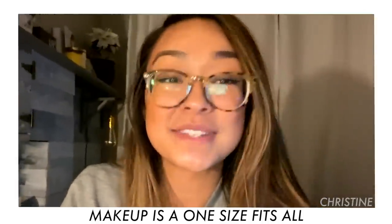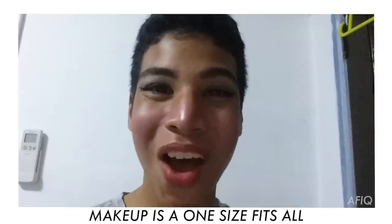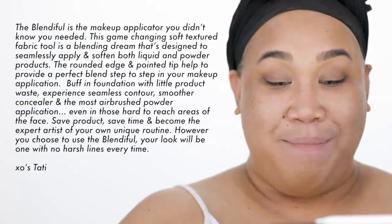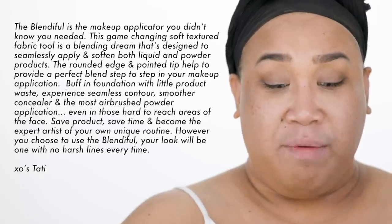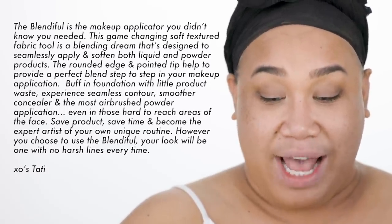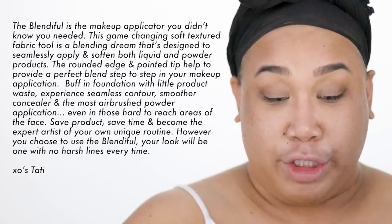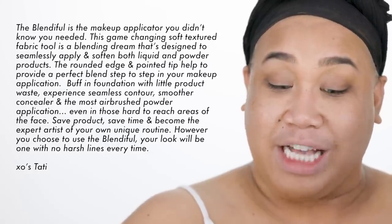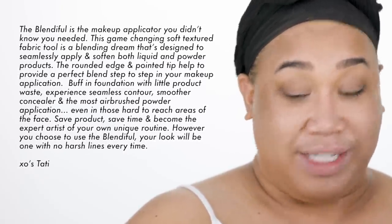Hey there, my name is Christine and makeup is a one-size-fits-all. The Blendiful is the makeup applicator you didn't know you needed. This game-changing soft textured fabric tool is a blending dream designed to seamlessly apply and soften both liquid and powder products. The rounded edge and pointed tip help provide the perfect blend step-by-step. Even those hard-to-reach areas of the face — save products, save time, and become an expert artist of your own unique routine. However you choose to use the Blendiful, your look will be one with no harsh lines every time. XO XO, Tati.